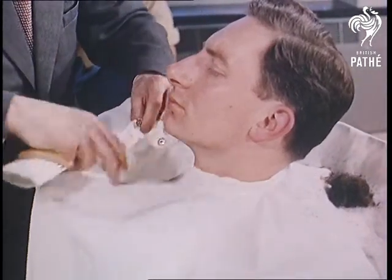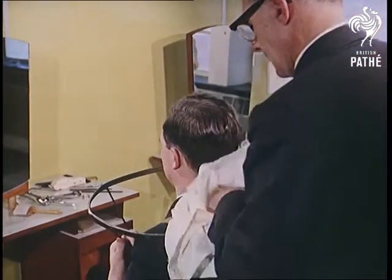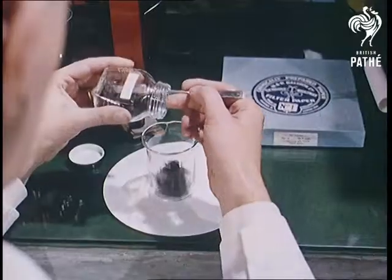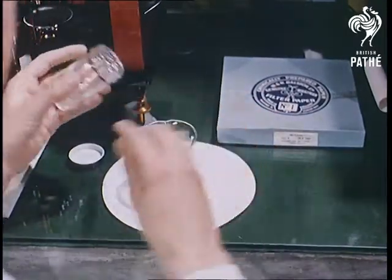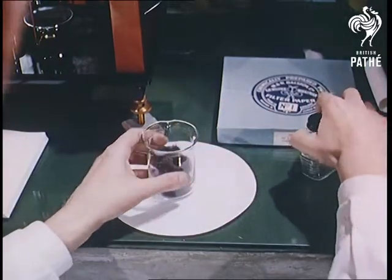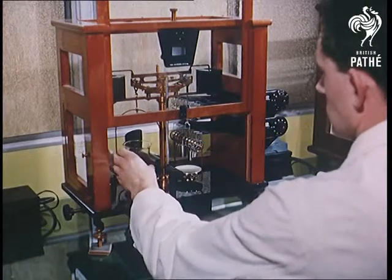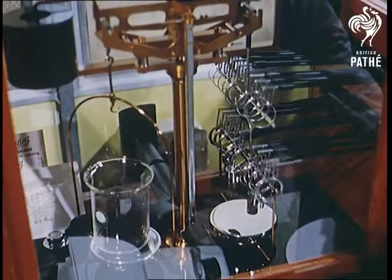It takes about nine months of haircuts and continuous study of the cuttings to assess these effects. In the laboratory, the hair is weighed and checked against the last entry for this man's hair. Incidentally, the number of hairs on the average scalp is between two and three hundred thousand.